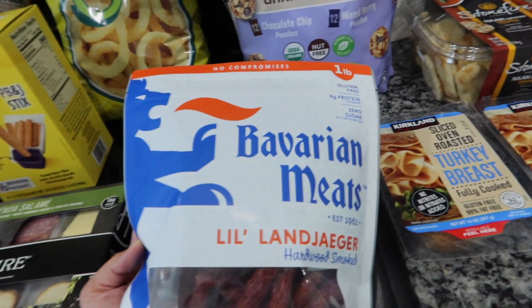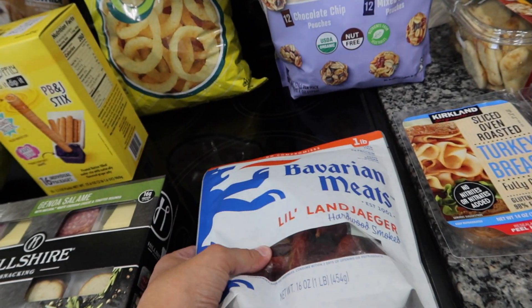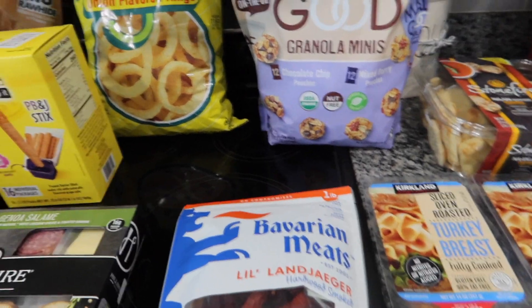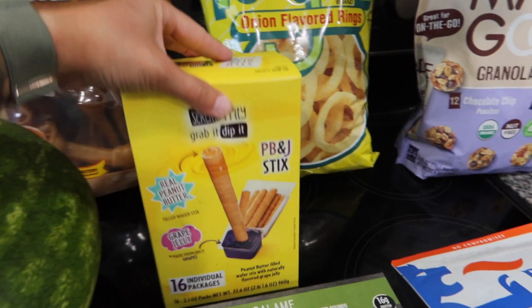This is another item we have not tried. These are Bavarian Meats — they're kind of like hardwood smoked meat sticks. I wanted to grab these for Chris's lunches; he likes this kind of stuff and I'm trying to pack extra protein for him.